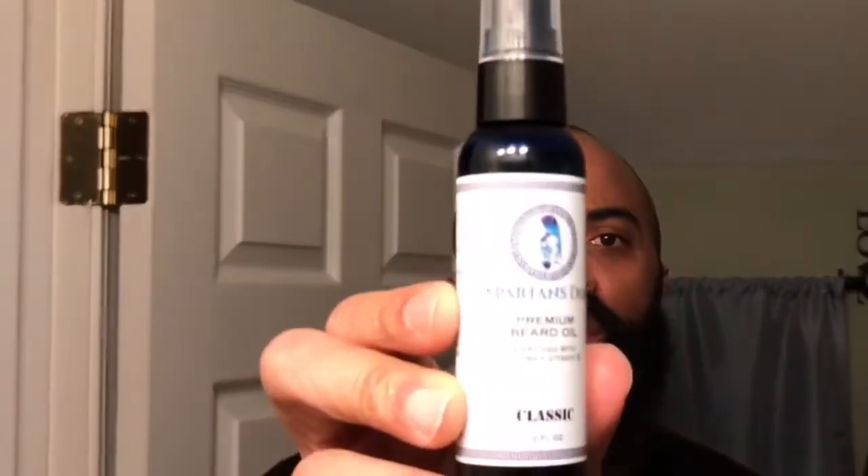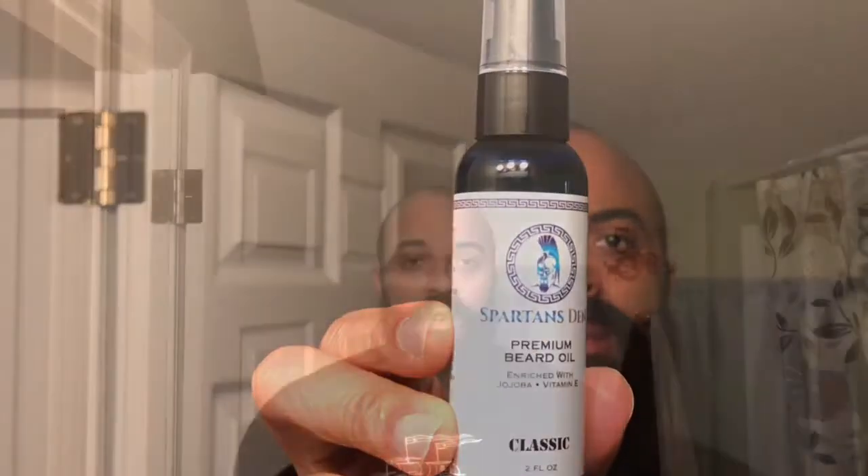Spartans Den products are very inexpensive — definitely falls in the category of bang for your buck. They have like three different scents. What I got my hands on this time was the classic scent. This is the Spartans Den Premium Beard Oil Classic, and it comes in a two-ounce bottle. You gotta love that delivery system with the pump.